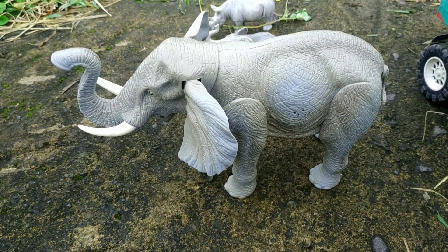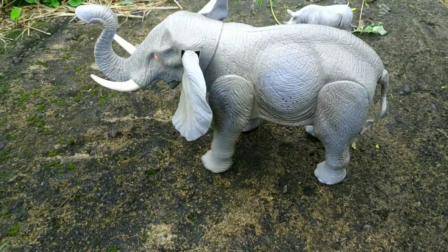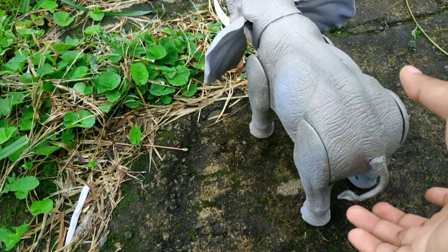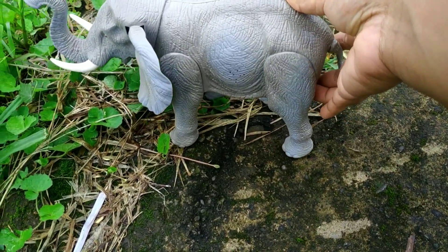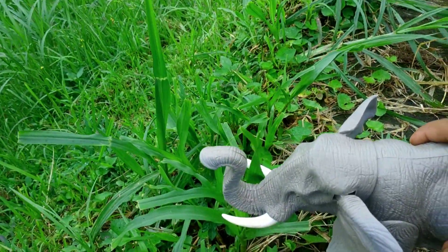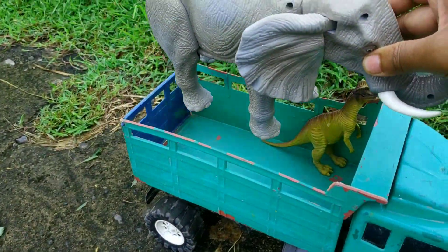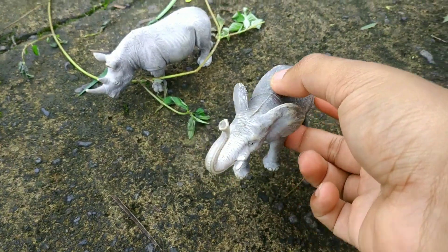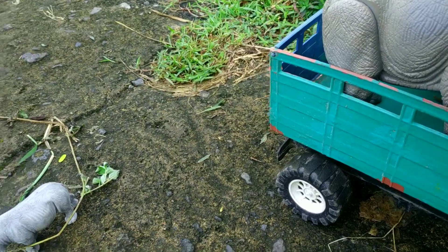Ada gajah Thailand di sini — wah, besar sekali! Dia bisa berjalan, teman-teman, tapi mau jatuh ke dalam jurang. Wah, bahaya sekali! Kita muat aja, teman-teman. Wadidaw! Ada anaknya juga — waduh, mantul sekali. Kita taruh dulu ya, keren!